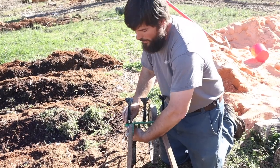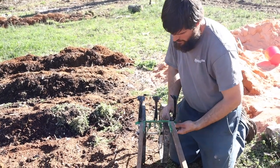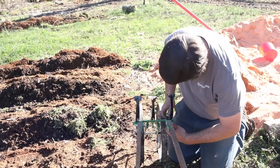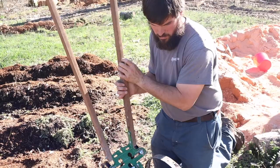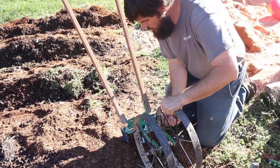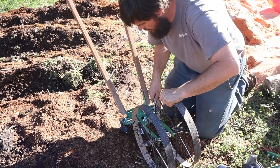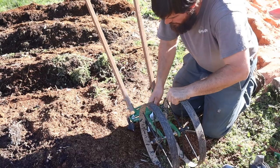We had lots of people asking about this last summer — what is that thing with the wheel on it? It looks like an Amish tool, doesn't it? It's called a wheel hoe, and it's from Hosstools.